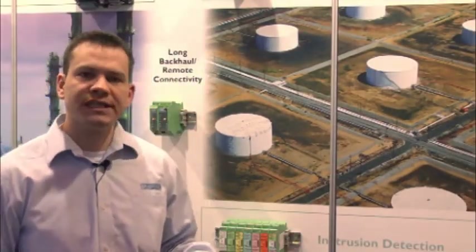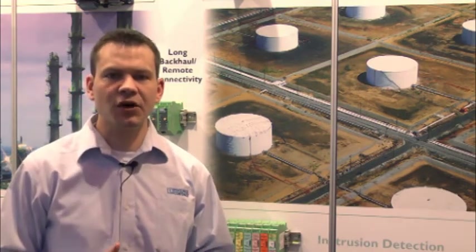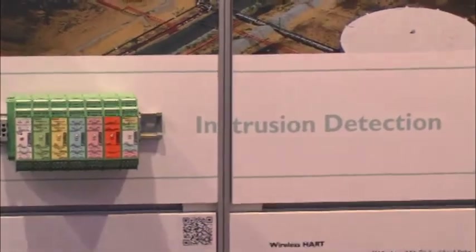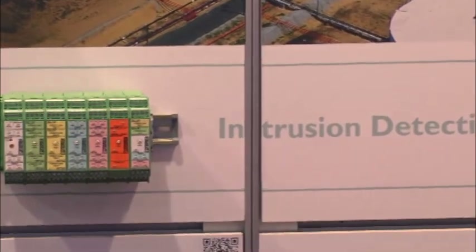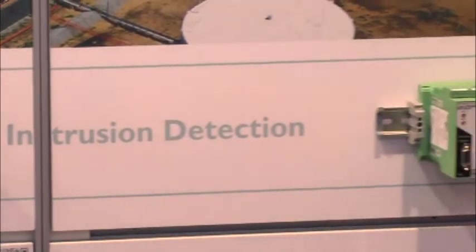Intrusion detection is a very important aspect of tank farms. Maintaining the security of the product inside the tank farms is extremely critical to the overall security of the facility. For these applications, you can use Trusted Wireless I/O or Ethernet radios to bring I/O back from various gate points around the facility to a central control room for monitoring and data acquisition.